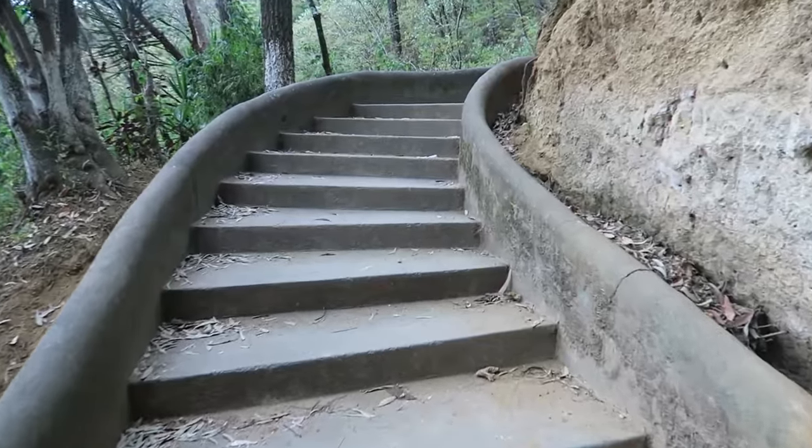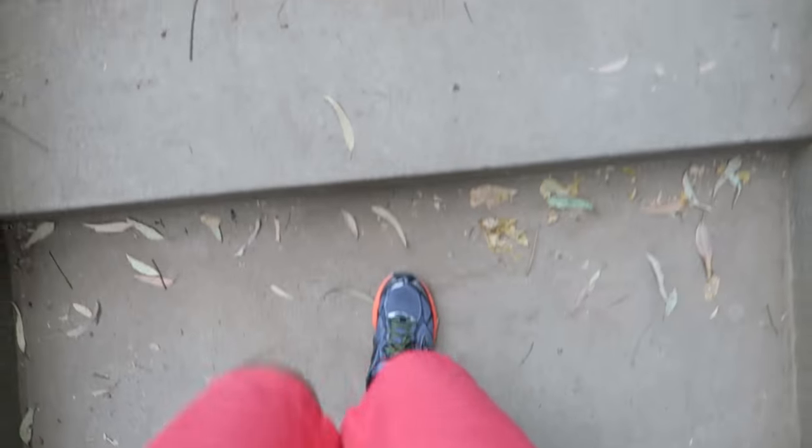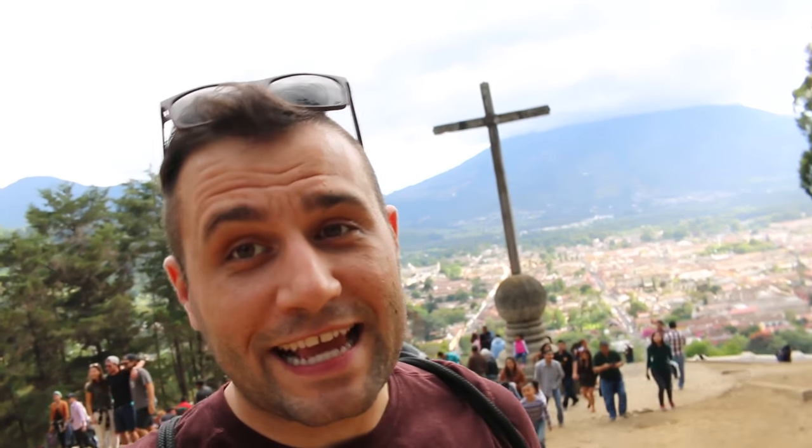I'm trying to go as low-key as possible when it comes to vlogging, because this hill I'm hiking up right now — Cerro de la Cruz — is so notorious for muggings that they now have full-time police patrols. At the very top now, and I feel safe enough to bring my camera out because there's a bunch of people here. That's Volcan Agua right behind us, and obviously this is Antigua we're looking at. This cross right here is in honor of the city's patron saint.